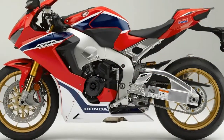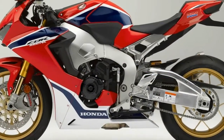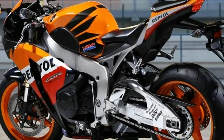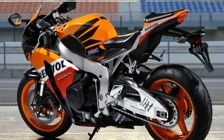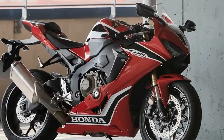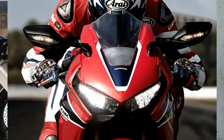For the 2017 CBR1000RR SP, that means a nipped and tucked chassis, updated engine, and rider-aid kit that includes everything from traction control to adjustable engine brake control and quick shifter with an auto-blip function.